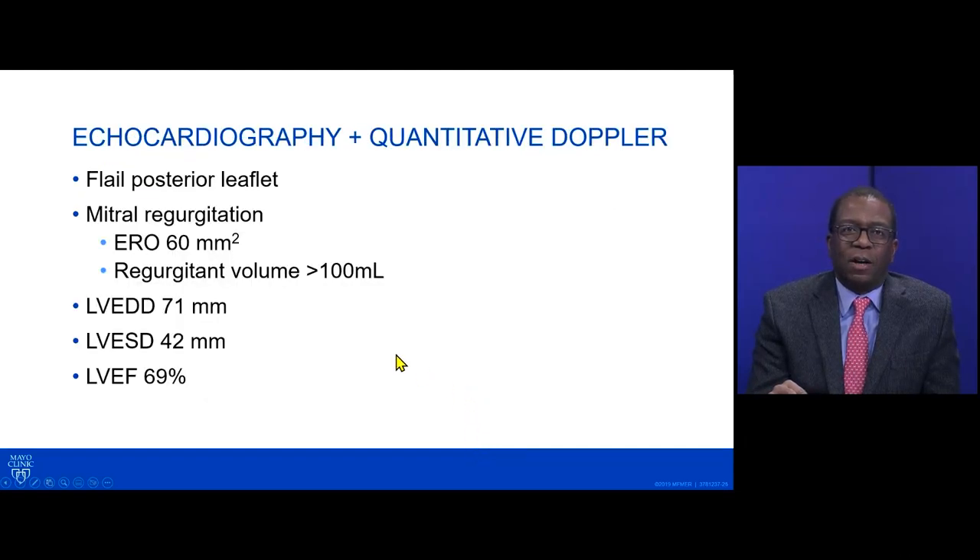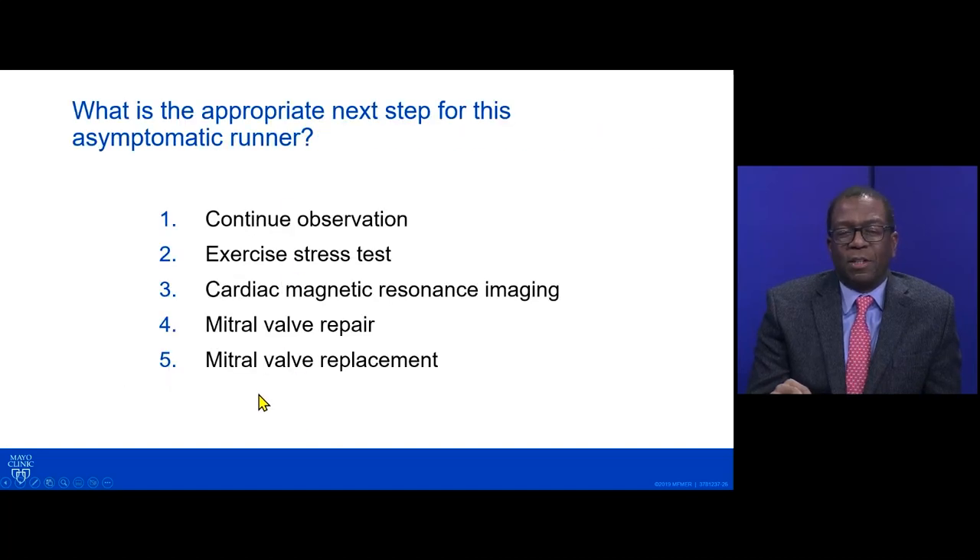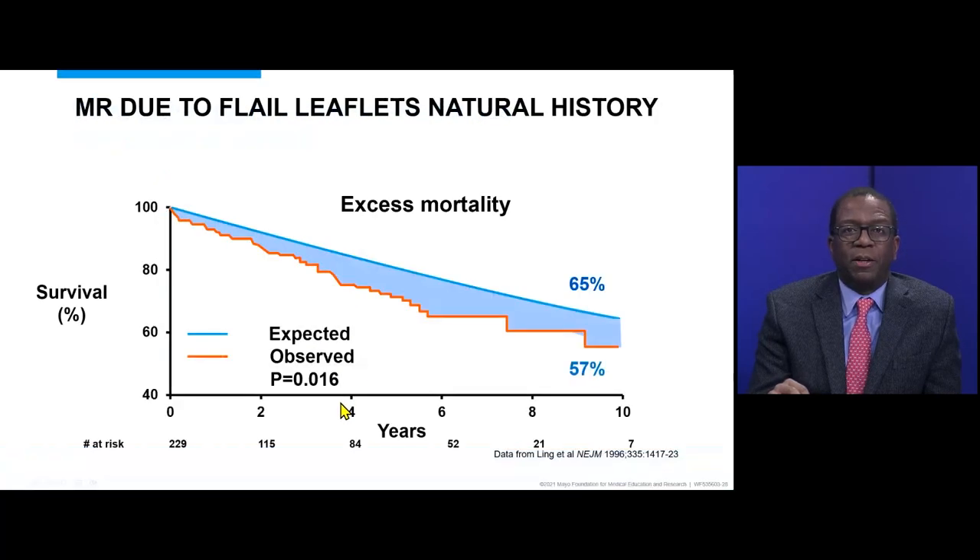Echocardiogram diagnosed flail posterior mitral valve leaflet with severe mitral valve regurgitation: effective regurgitant orifice of 60 square millimeters (anything above 40 is severe), regurgitant volume more than 100 milliliters, LV end-diastolic dimension 71 mm, LV end-systolic dimension 42 mm, and ejection fraction preserved at 69%. Because the patient was asymptomatic, options considered included continued observation, exercise stress test, cardiac MRI, or repair or replace the mitral valve. We opted to repair the mitral valve.